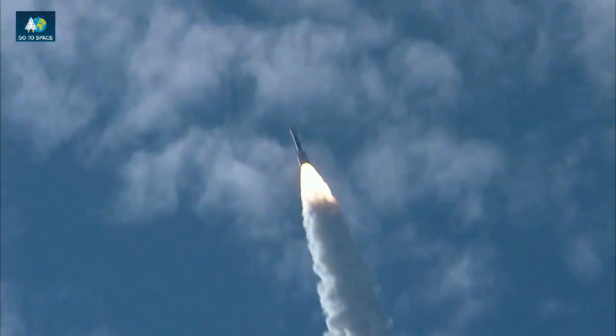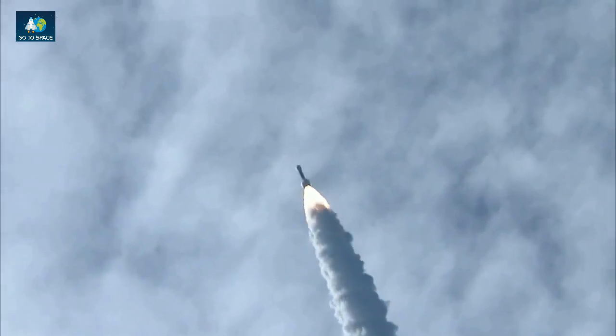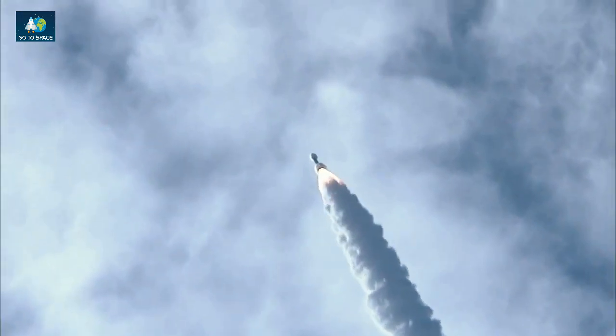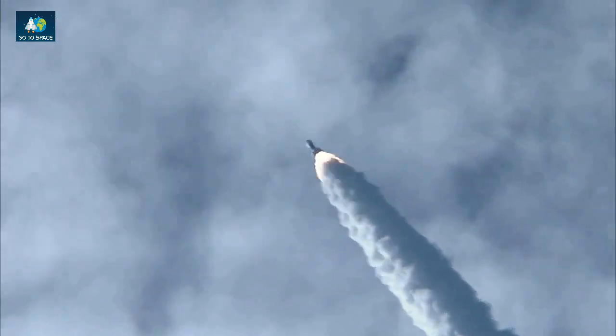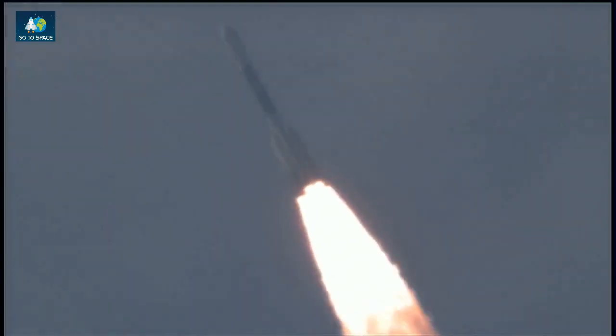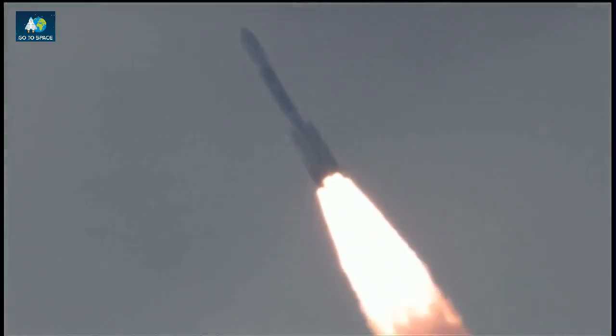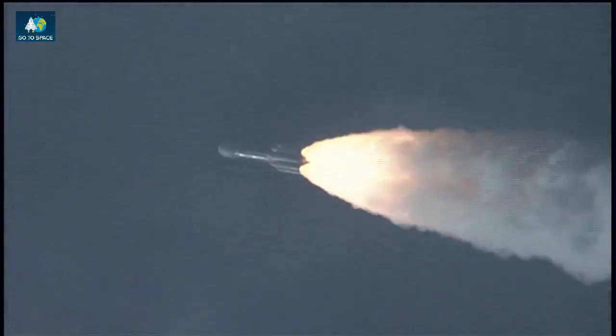20 seconds into the flight. 29 seconds — mark, 29 seconds. Mach 1, vehicle now going transonic. 35 seconds in. Max Q, maximum dynamic pressure on the vehicle. Coming up on the 45-second mark — mark, 45 seconds in. Altitude: 3.4 nautical miles. Downrange distance: 13.4 nautical miles. Velocity: 1,742 miles per hour.